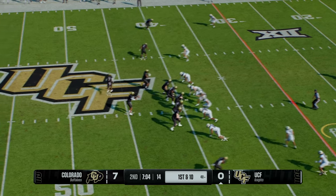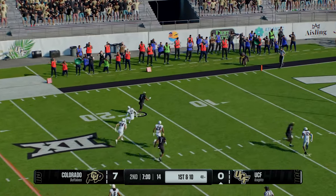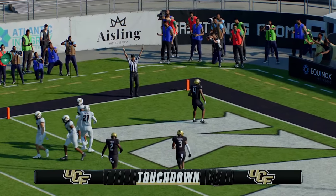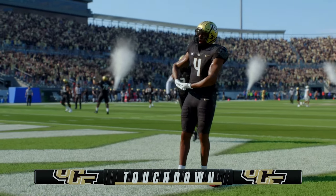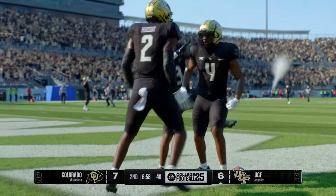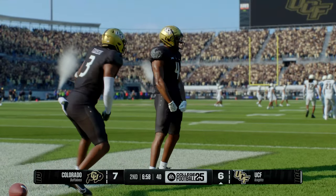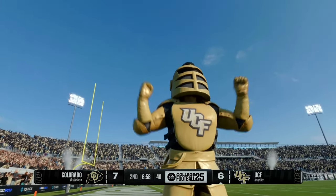Moving the running back, forcing the defense to adjust. Unloads it left — all kinds of room to throw that one in there. Touchdown Knights! What a catch and run for six! What a nice start for this offense — the throw game getting working, getting the touchdown pass. This quarterback getting a little confidence, the passing game getting into rhythm. Nice start for this offense.